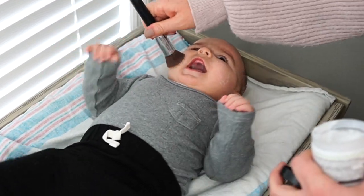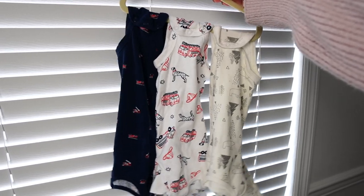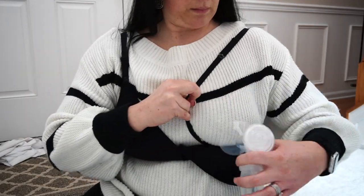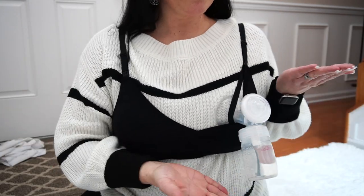If baby gives you a hard time when applying lotion or sunscreen to their face, try using a foundation brush to apply it. Tight on space? Use a hanger to hang multiple onesies or bodysuits upside down in your closet. And apparently you can use a nursing bra as a pumping bra — simply unclip, move the thin strap to the other side, attach your pump, and reclip.